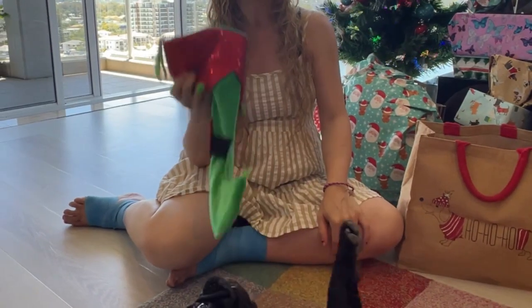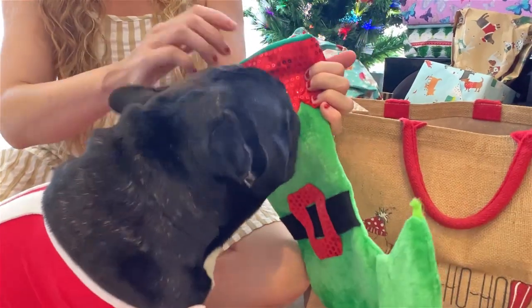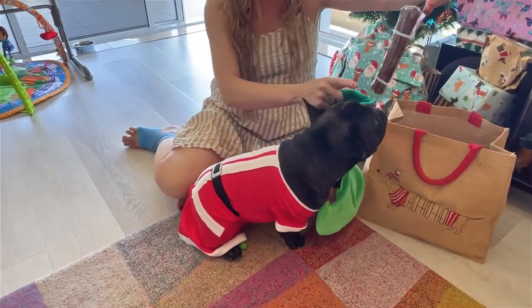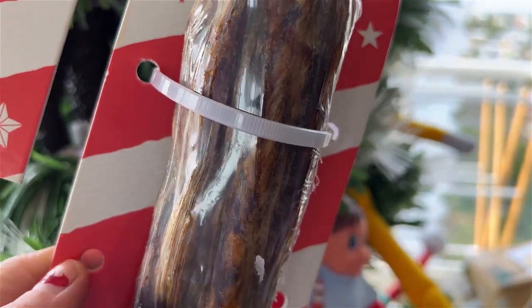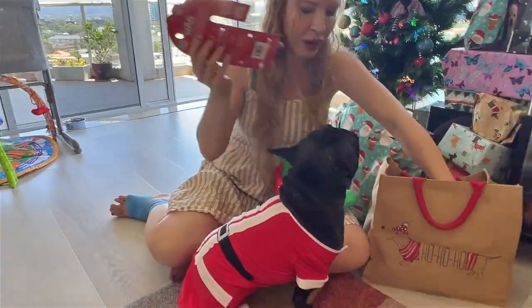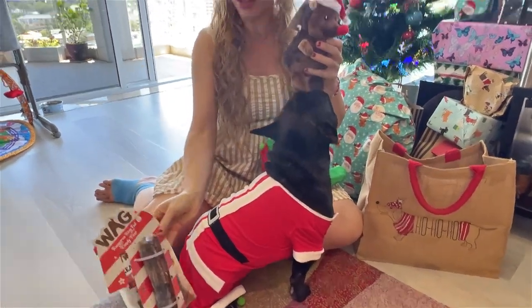I think Piper is actually more interested in the stocking right now. Let's have a look what we've got - some very special treats for Piper. We've got a Wag kangaroo king tail, so that's going to be delicious. We've got to be a bit clever about this because we've got some soft things and a lot to pack in this stocking.